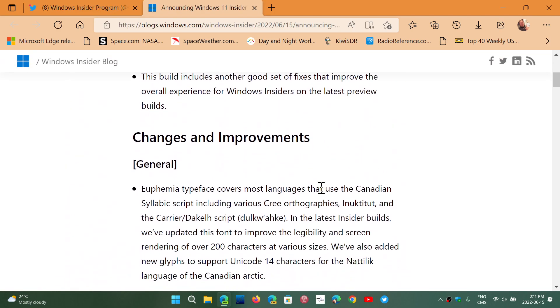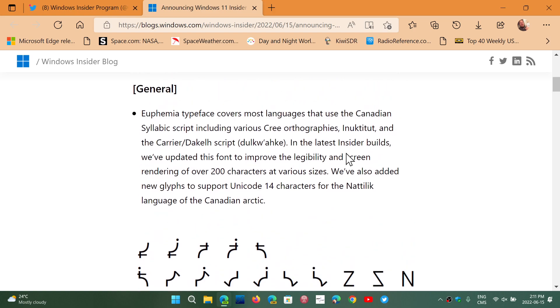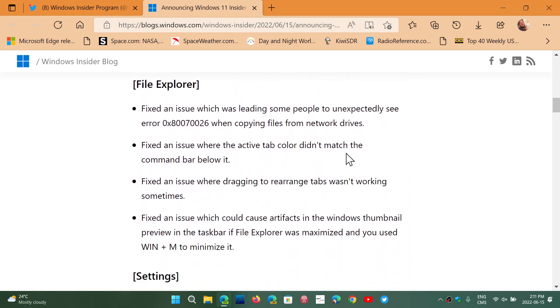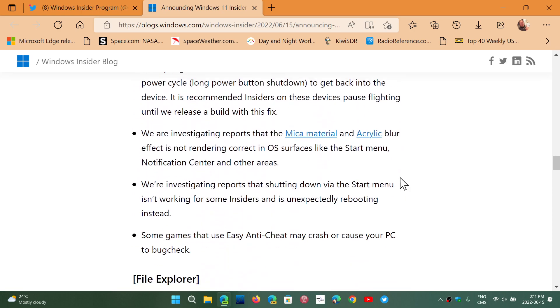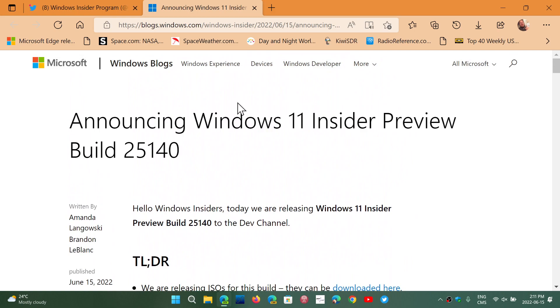Looking quickly at the blog post, there's really nothing much — an image, an ISO you can download, and some File Explorer fixed issues. This is becoming interestingly dull, and there's actually an article on Windows Central about how boring the Windows Insider program is and why the A/B testing phase is so boring.